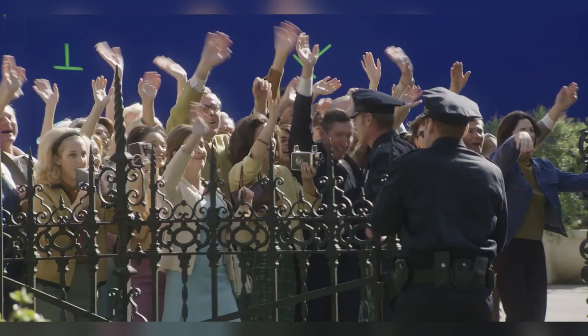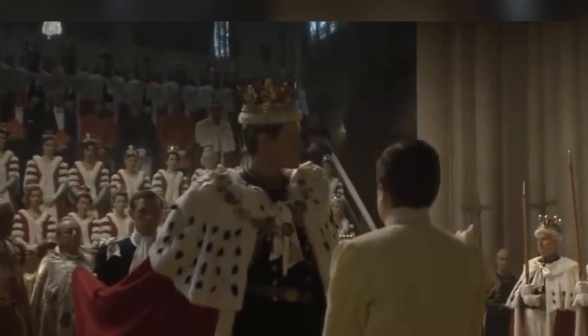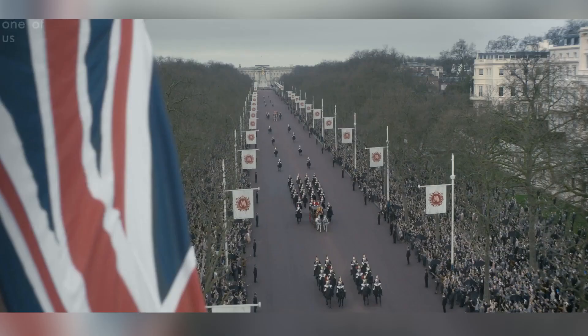The Crown is a historical drama that has just come back for Season 4. On the face of it, it may seem that a historical drama wouldn't be very VFX-dependent, but in actual fact, VFX was not only necessary, but indispensable.